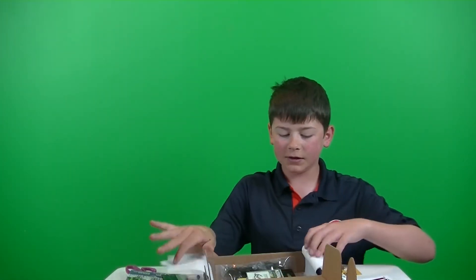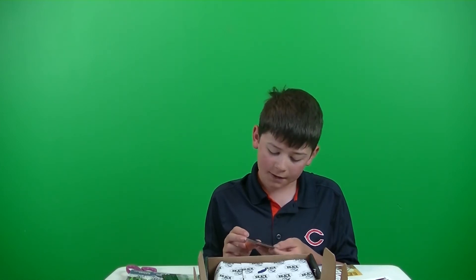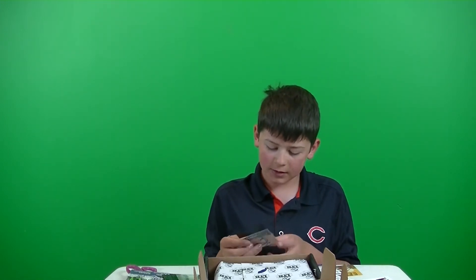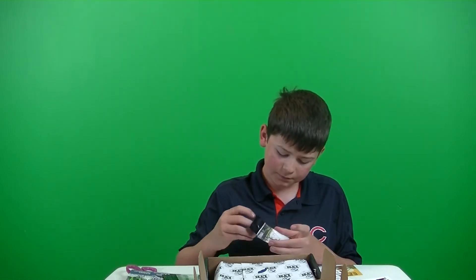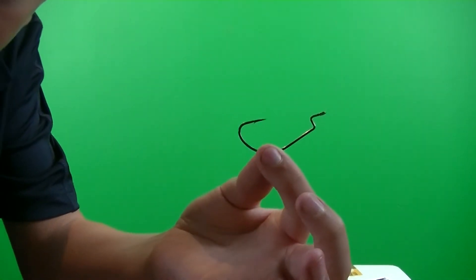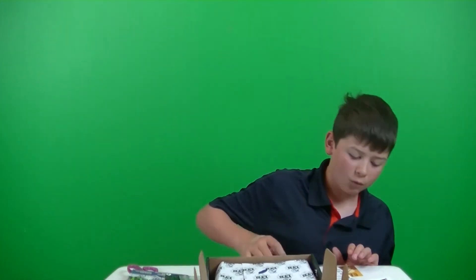The next item in this box is some hooks — these Katana hooks. Retails for $4.99 for a three-pack. BD series, three-aught. They're meant for Texas rigging. Let's get these out — nice.